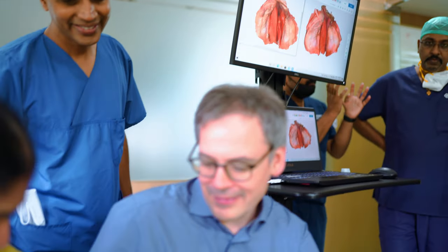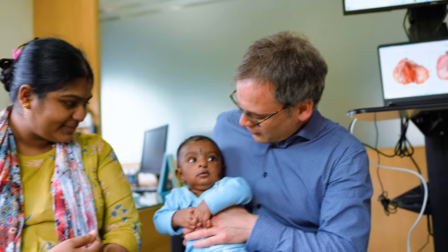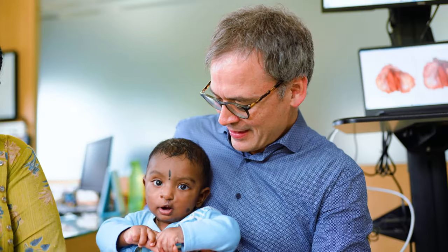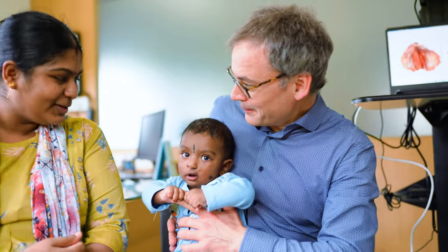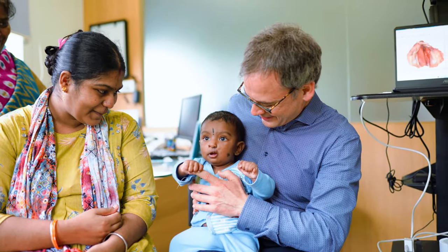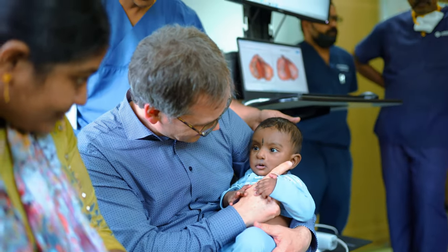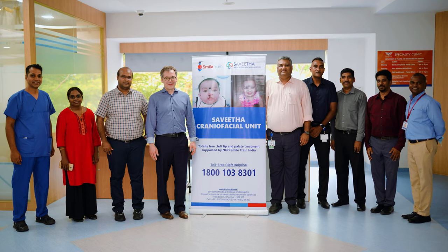Four weeks ago this patient was operated at Savita University Cleft Center — a real milestone for how they managed with the new algorithm and this automated plate fabrication. We saw the first patient being treated, and it was so important to see the patient today with the parents and get direct feedback on whether any of it makes sense.